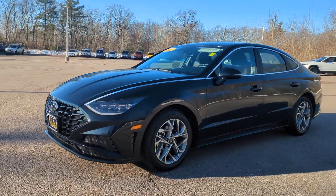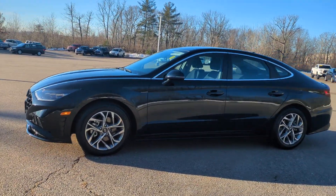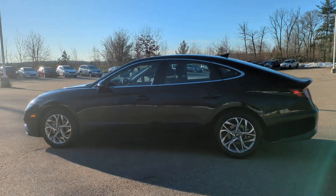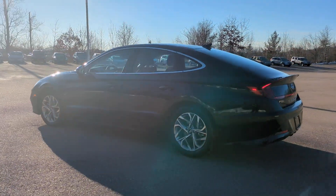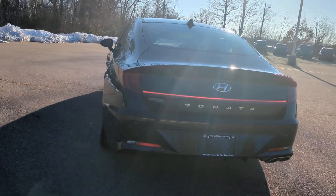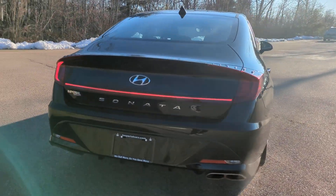You'll have love at first sight with the 2023 Hyundai Sonata. With less than 5,000 miles on the odometer, this vehicle provides excellent value. Whether you're commuting or cruising country roads, this smooth and spacious Sonata makes travel a treat.